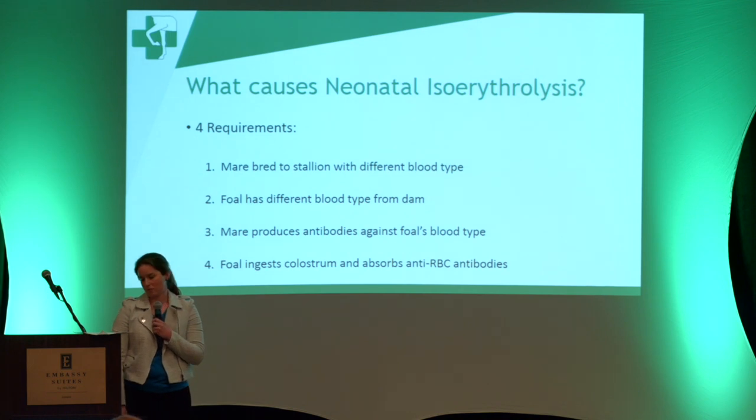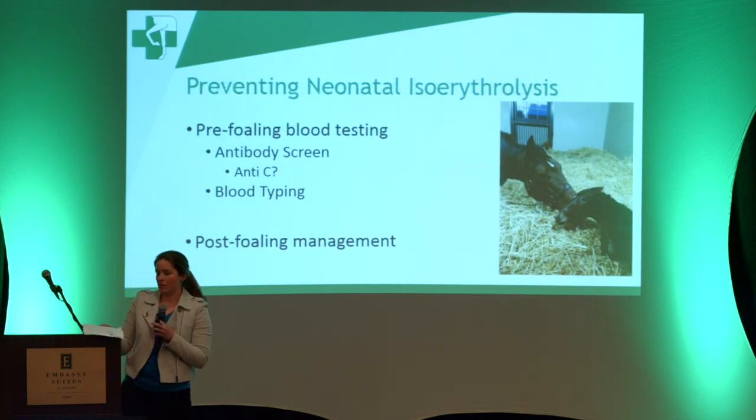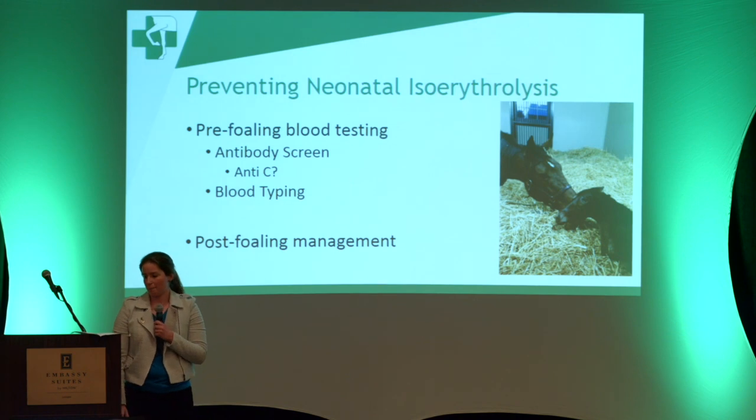The fourth step is that the foal has to ingest colostrum and absorb anti-red blood cell antibodies. So what can we do to prevent NI? The first option is pre-foaling blood testing. There are two blood tests available. The first is an antibody screen, which has to be done in late gestation — the mare has to have a little bit of an udder. This looks for antibodies in the mare's systemic bloodstream against foreign blood types, specifically A, C, Q, and U.